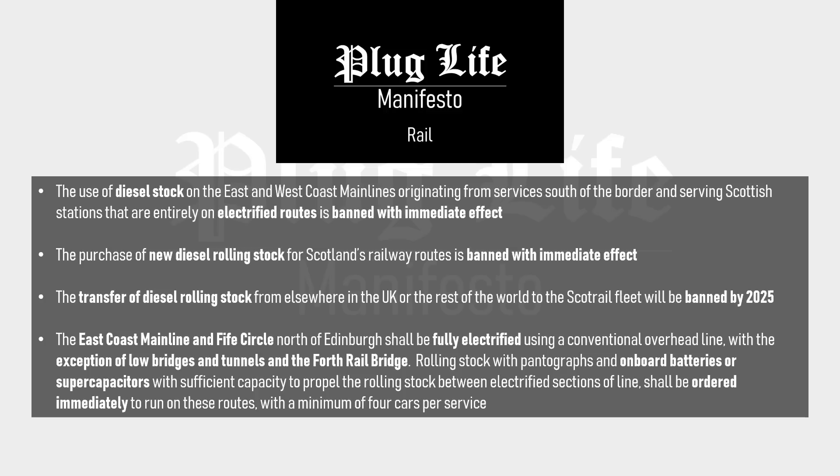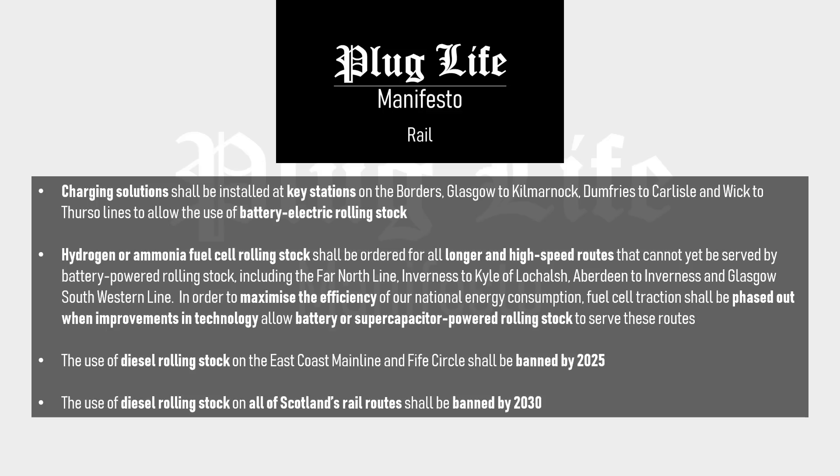The east coast mainline and the Fife circle north of Edinburgh shall be fully electrified using a conventional overhead line, with the exception of low bridges, tunnels, and the Forth Rail Bridge. Rolling stock with pantographs and onboard batteries or supercapacitors with sufficient capacity to propel the rolling stock between electrified sections of line shall be ordered immediately, with a minimum of four cars per service. Charging solutions shall be installed at key stations on the Borders, Glasgow to Kilmarnock, Dumfries to Carlisle, and Wick to Thurso lines to allow the use of battery electric rolling stock. Hydrogen or ammonia fuel cell rolling stock shall be ordered for all longer and high-speed routes that cannot yet be served by battery-powered rolling stock, including the Far North line, Inverness to Kyle of Lochalsh, Aberdeen to Inverness, and the Glasgow South Western line. Fuel cell traction shall be phased out when improvements in technology allow battery or supercapacitor powered rolling stock to serve these routes.